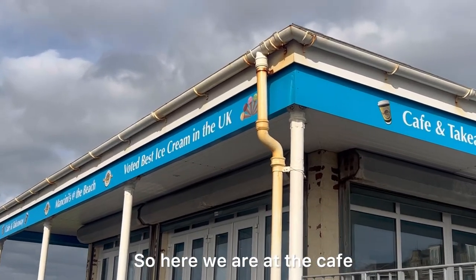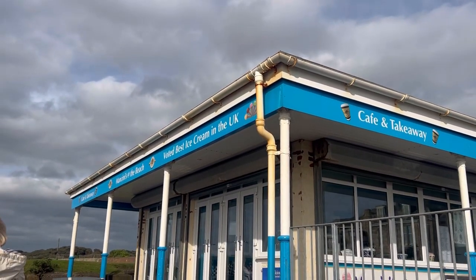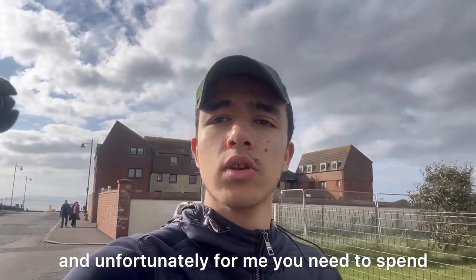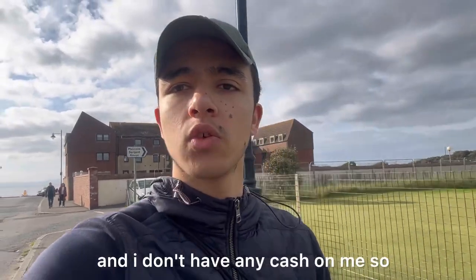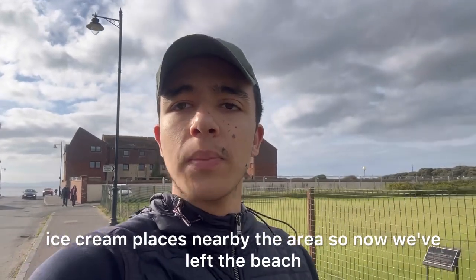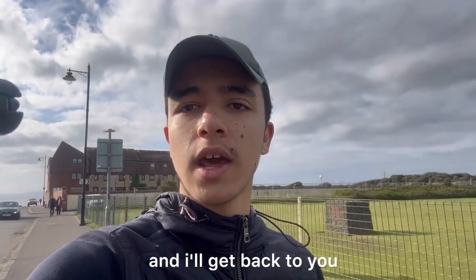So here we are at the cafe and it's voted the best ice cream in the UK, which is pretty interesting. I've just come out of that ice cream shop and unfortunately you need to spend at least five pounds if you want to pay by card, and I don't have any cash on me — so that's very unfortunate. But oh well, there are going to be lots of other ice cream places nearby, so now we've left the beach and we're heading back to the town centre to find some ice cream.